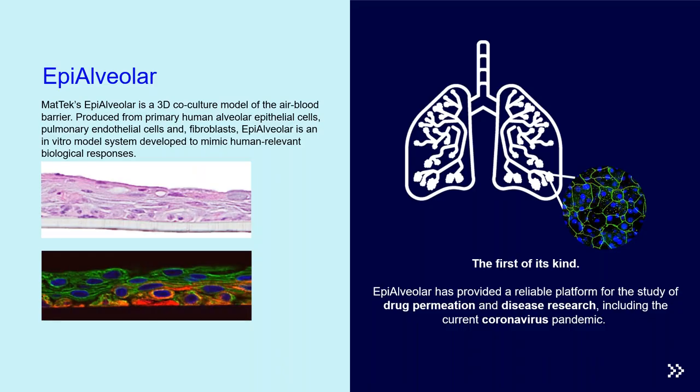In addition to the Epi-Airway model, MatTech also offers an Epi-Alveolar model for studying effects on the alveolar region rather than the tracheobronchial region. This model can be used with the Vitrocell system and dosed apically or basolaterally. The Epi-Alveolar model consists of primary epithelial cells, fibroblasts, and pulmonary endothelial cells co-cultured together, remains stable for about 30 days, and can be purchased with or without macrophages.